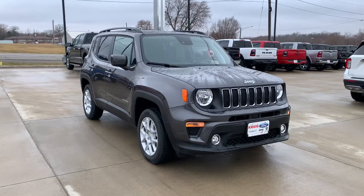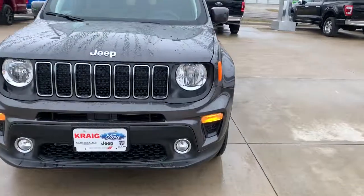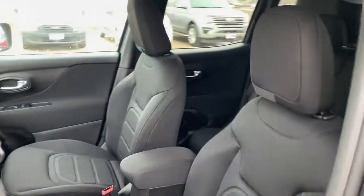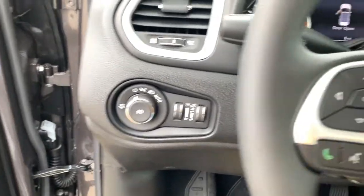Get acquainted with the 2021 Jeep Renegade. Punch up your daily drive in the seriously smart and capable Renegade. Its bold looks and rugged spirit inspire you on the road or on the trail. The following are some of this vehicle's highlighted options.